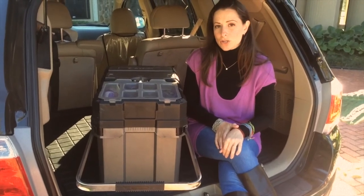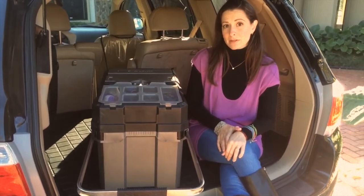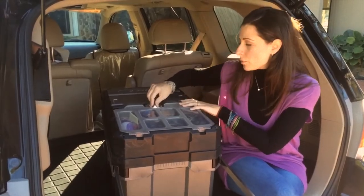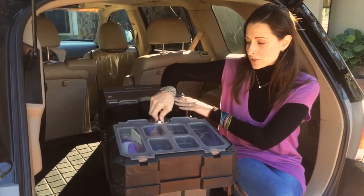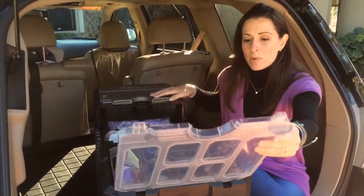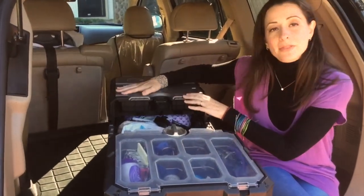Depending on what age your child is, your tool chest will have different items in it. My tool chest is for a six-year-old and a four-year-old. It opens by a turn of a switch, has a sliding section, and then two different compartments.